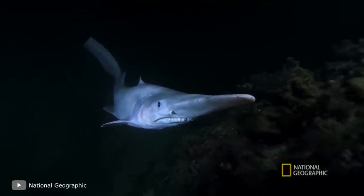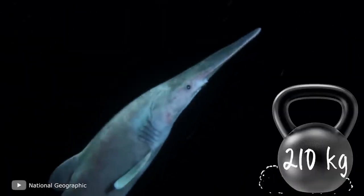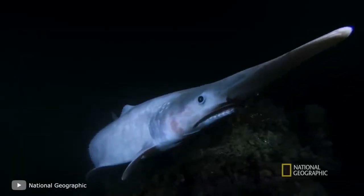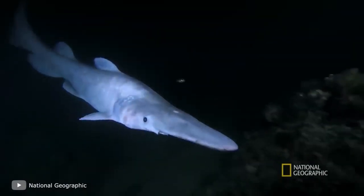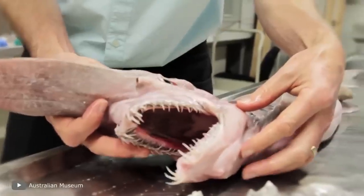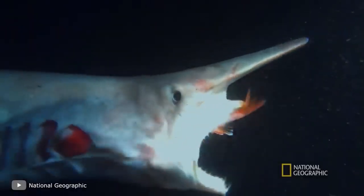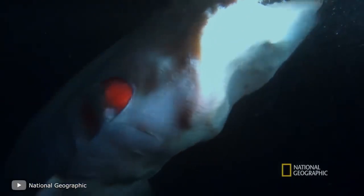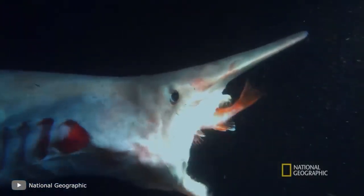Its coloration is also unusual — it has a pink hue due to blood vessels shining through its translucent skin. The largest known individual reached 12.4 feet in length and weighed 463 pounds. Until relatively recently, scientists thought this species was long extinct, but about a century ago a goblin shark was caught and researchers became aware of its existence. The goblin shark has prey-detecting receptors, but its diet remains a mystery — when brought to the surface, goblin sharks immediately vomit their stomach contents, eliminating identifiable prey remains.